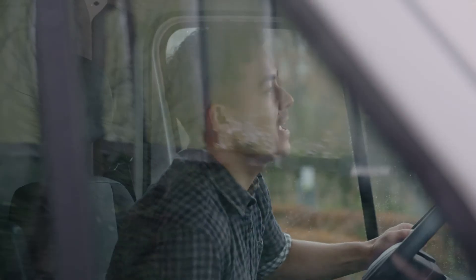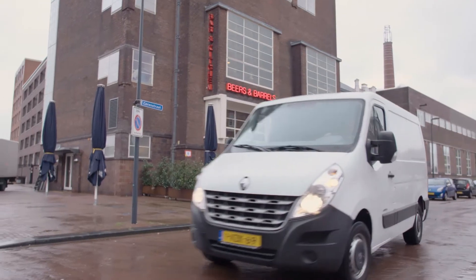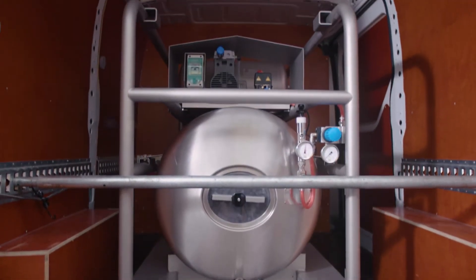It doesn't matter how much beer you want to transport. Duo tank equipment will keep Joey's beer, Joey's beer.